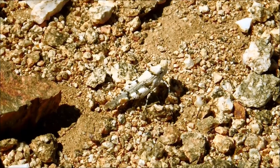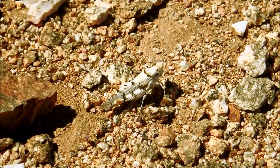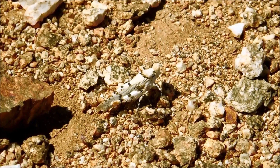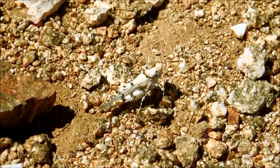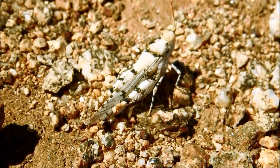What we're looking at here is a superbly camouflaged grasshopper named the Least Desert Grasshopper, or Xeracris minimus. It's very small — not like the other near-locust-sized grasshoppers that I've shown you in videos past.